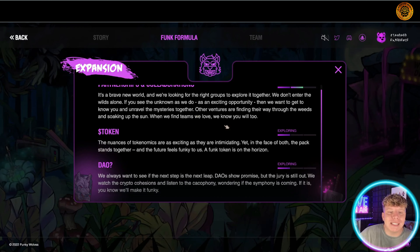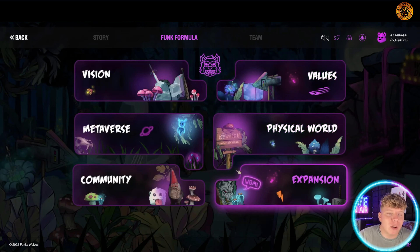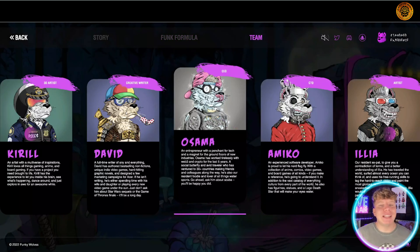Their token is the S token — token numbers are going to be announced. In the face of both the pack, they stand together. I love everything about this, and those collaborations are huge. A quick look at the team — they've got their wolf avatar up there to show who they are.